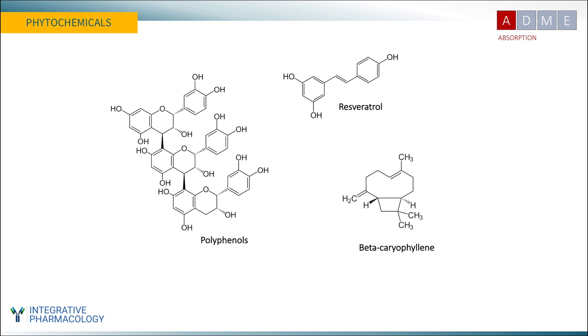Phytochemicals are compounds from plants that are not essential nutrients, but they have well-established health benefits. Many drugs are natural products, and a growing number of dietary supplements contain phytochemicals. Since these are not essential nutrients, our bodies did not evolve systems of uptake and assimilation as with vitamins and minerals. Instead, these compounds are left with limited options to get into the body and stay there. Understanding pharmacokinetics is critical when deciding to use phytochemicals and selecting a bioavailable formulation.